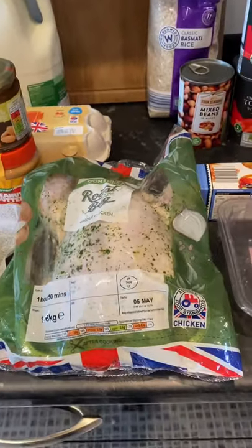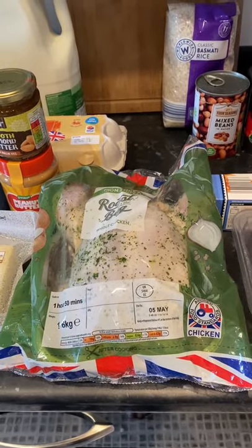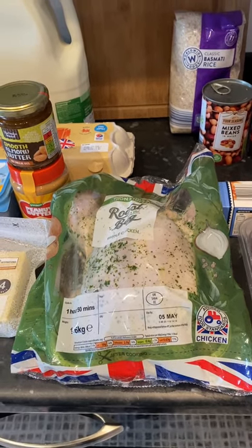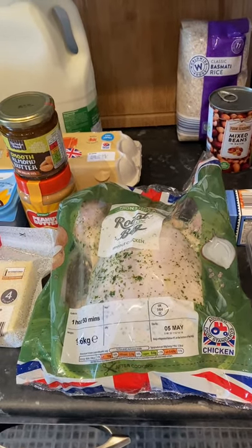Another night we're actually going to have a roast chicken with veg, and then the following night I will use the leftover chicken to make a chicken curry. I've already got some coconut milk in the cupboard.